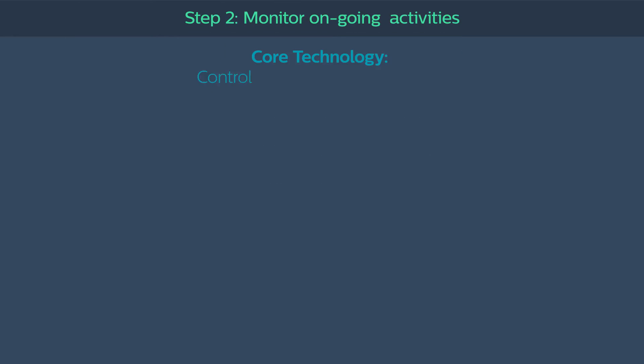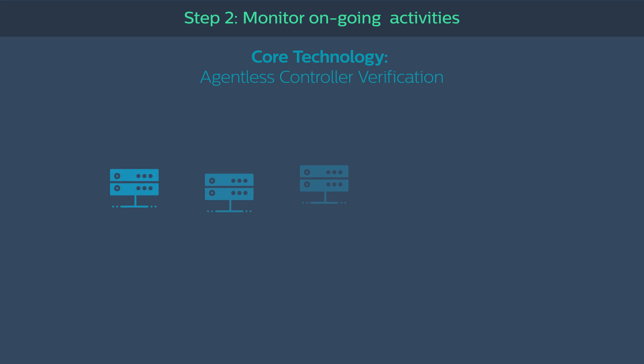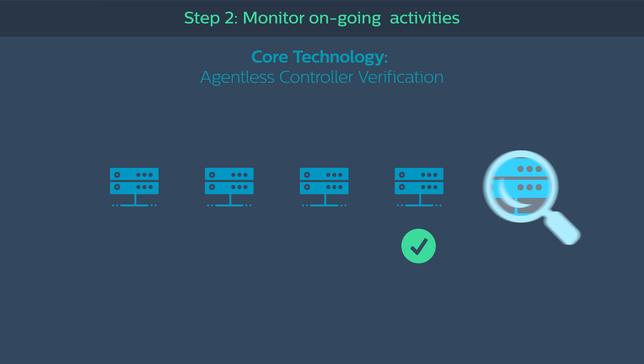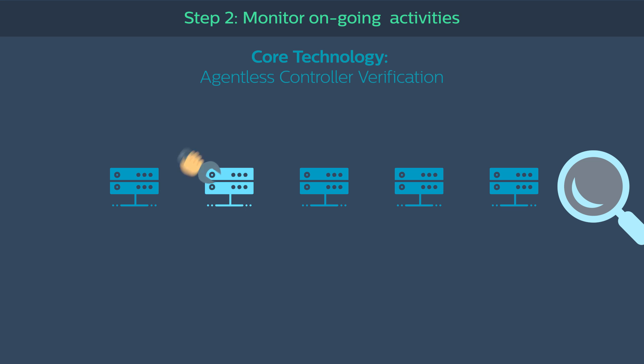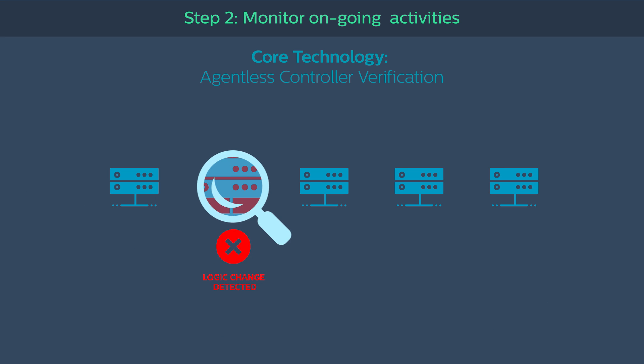Indigy's control network inspection monitors proprietary control layer commands, providing critical visibility into controller logic changes. Comprehensive event logs support backup and recovery and help address regulatory compliance requirements. Indigy's patent-pending agentless controller verification eliminates operational blind spots by providing full visibility into changes, whether performed through the network or directly on the device.